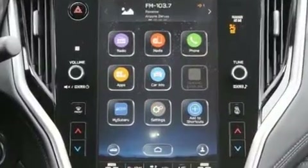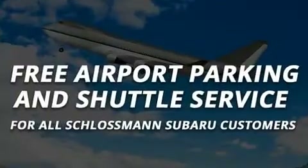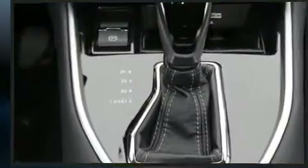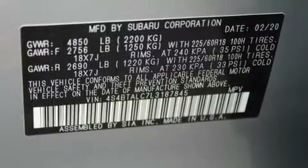Subaru also prioritized safety and security with features such as dual front impact airbags, traction control, brake assist, a security system, an emergency communication system, and four-wheel disc brakes with ABS.